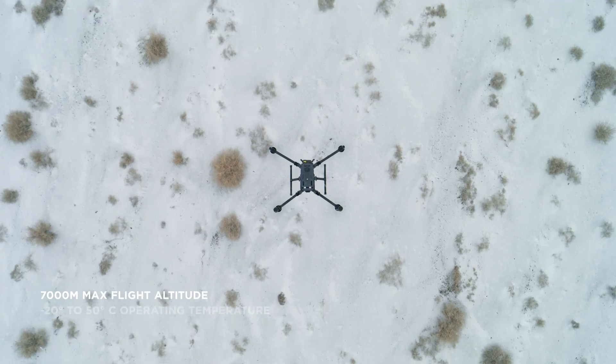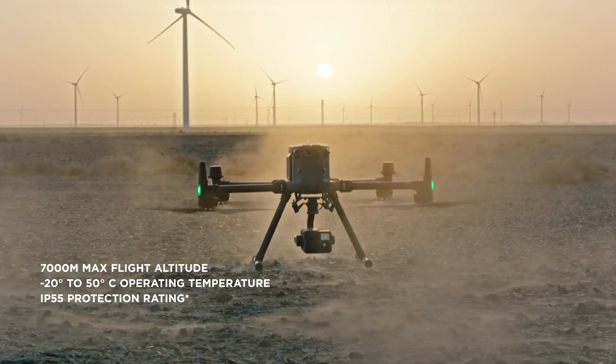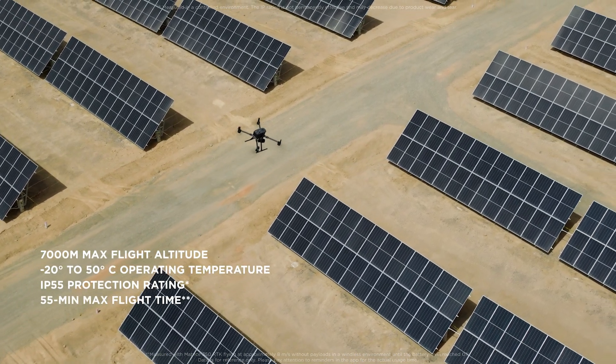Whether it's high altitude, freezing temperatures, scorching environments, in rain, or even sand, M350 RTK keeps moving forward.